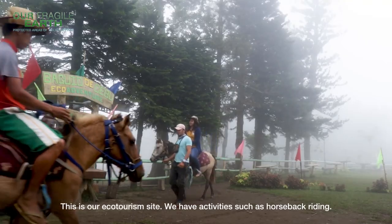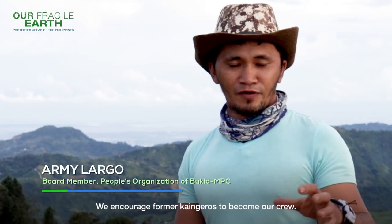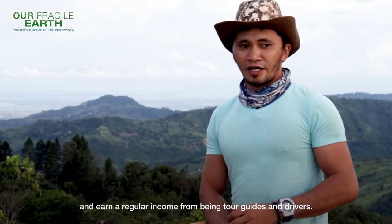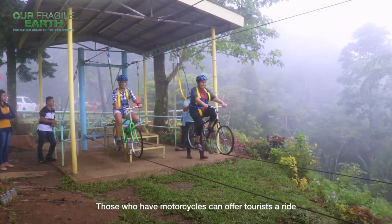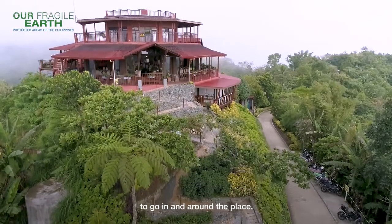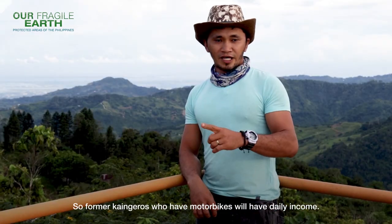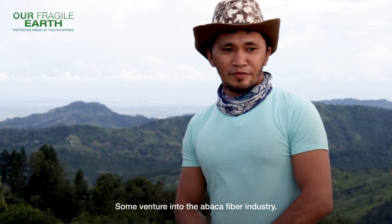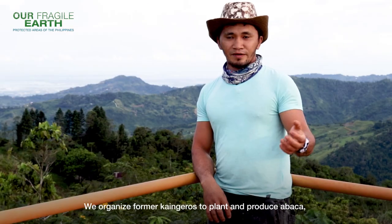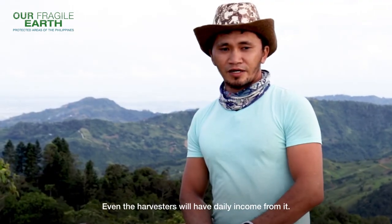This is our ecotourism site — we offer rides, horseback riding, and former kaineros are now hired as crew to lead horses, giving them daily income since that's what they need: something to eat every day. We also have ski bikes, tour guides, and habal-habal drivers. Tourists coming from the highway ride habal-habal to reach the site, so former kaineros who have motorcycles earn transport fare. We are also organizing people here who used to be kaineros to plant abaka, since there is a large market for it, and abaka extractors now have daily income.